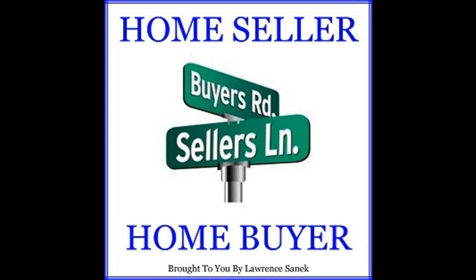So what is this TRID thing all about? TRID is really an acronym: T for TILA — Truth in Lending Act; R for RESPA — the Real Estate Settlement Procedures Act; I for Integrated; and D for Disclosure. That's TRID.